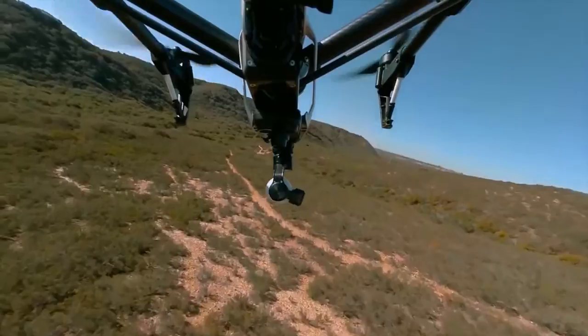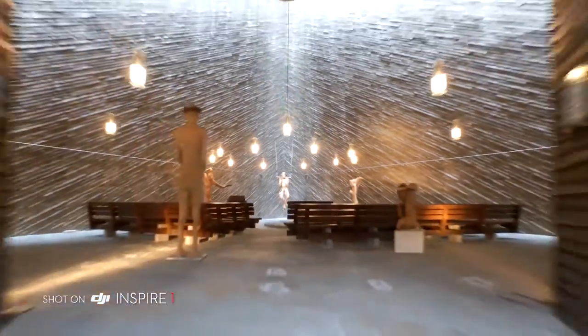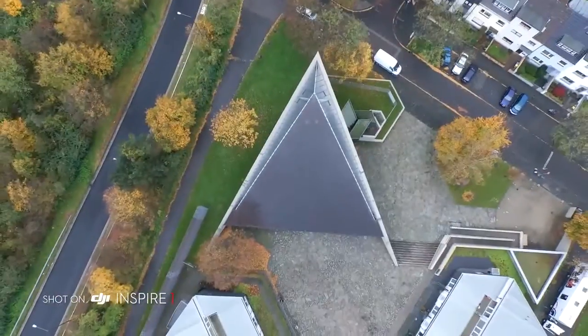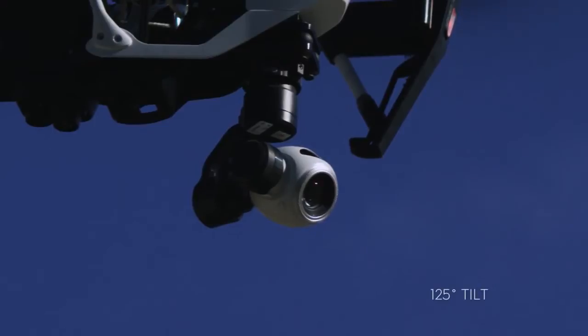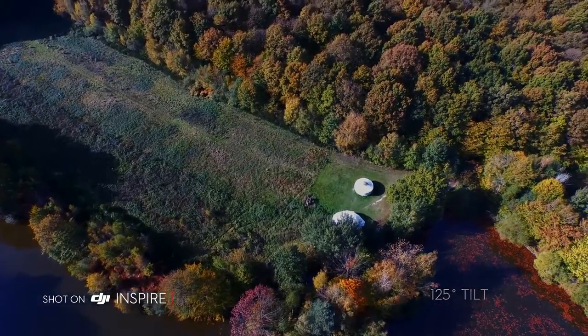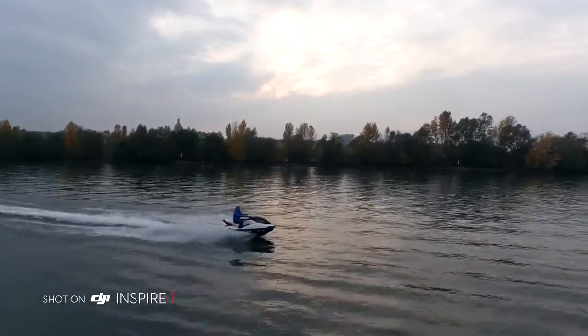The camera is detachable, allowing flexibility for future upgrades. The Inspire 1 also includes DJI's 3-axis gimbal technology for world-class camera stabilisation. The Inspire 1's camera rotates a full 360 degrees and tilts up and down 125 degrees, vastly expanding your options for creating content that truly reflects anything your mind's eye can see.